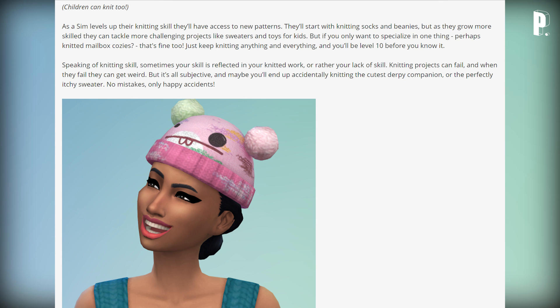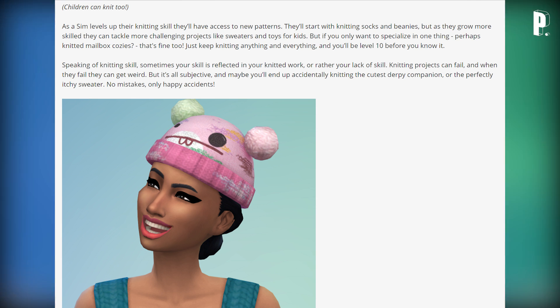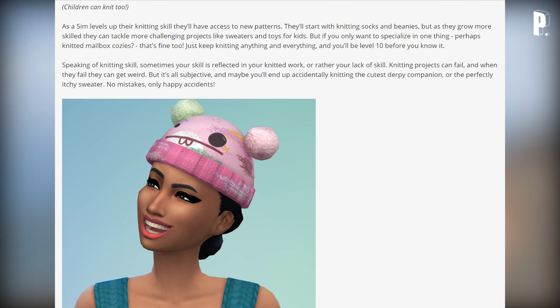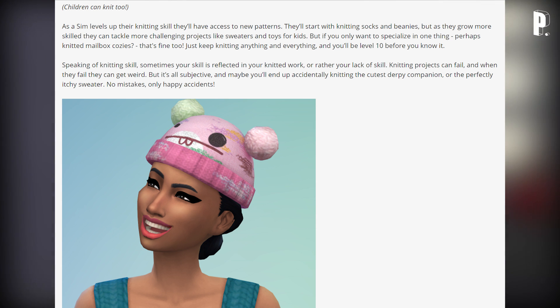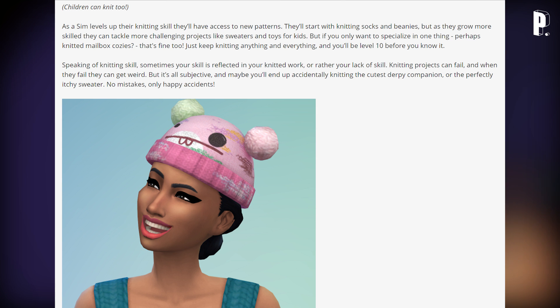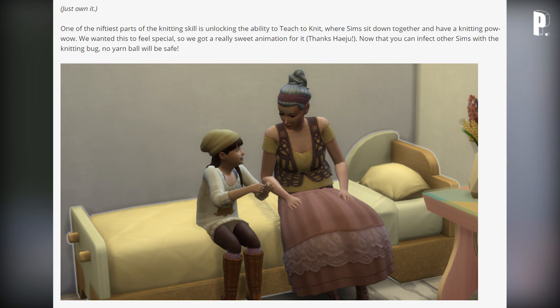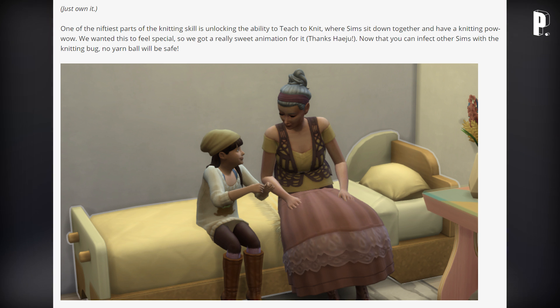As a Sim levels up in their knitting skill, they'll have access to new patterns — starting with socks and beanies, then tackling more challenging projects like sweaters and toys for kids. But if you only want to specialize in one thing — maybe mailbox cozies — just keep knitting and you'll hit level 10 before you know it. Knitting projects can also fail, and when they do they can get weird — but maybe you'll accidentally knit the cutest derpy companion or the perfectly itchy sweater. No mistakes, only happy accidents.